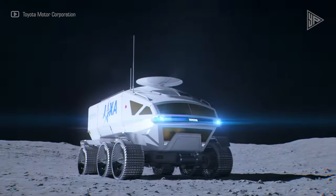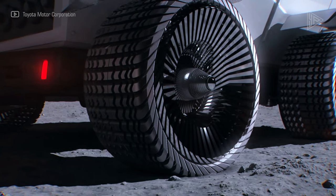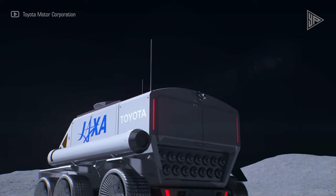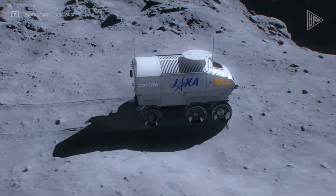With its six-wheel drive system and cutting-edge tire technology, the Lunar Cruiser can tackle difficult terrain such as dust, craters, and slopes. Astronauts will have a secure and comfortable environment in the pressurized cabin. The first manned lunar exploration using the Lunar Cruiser is anticipated to take place in 2030.